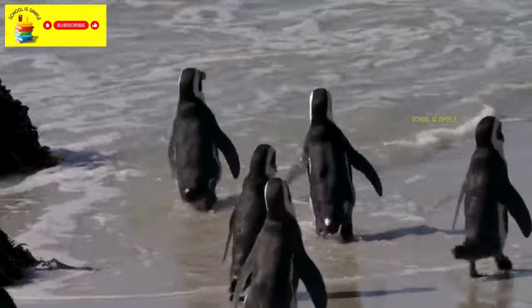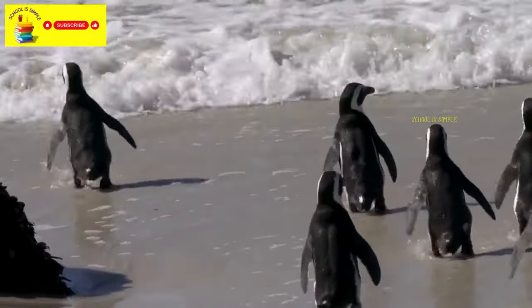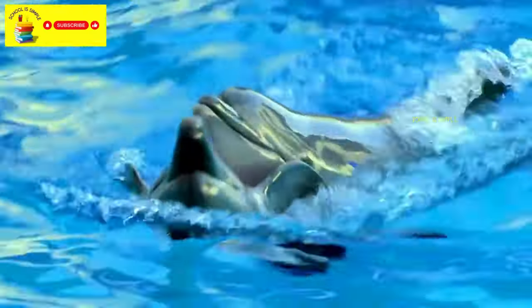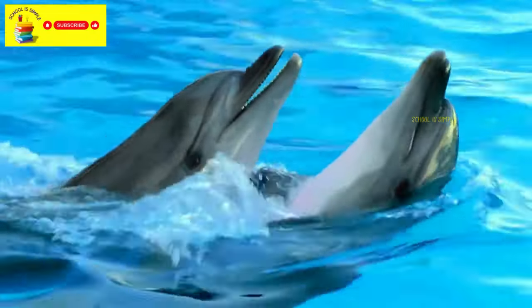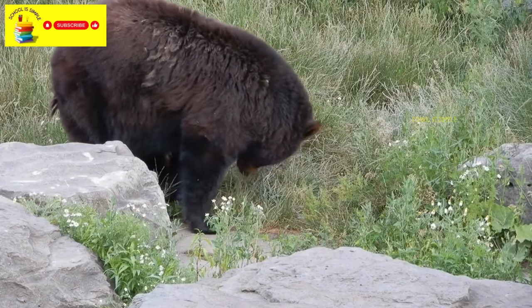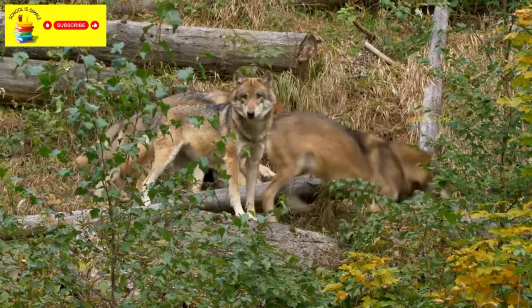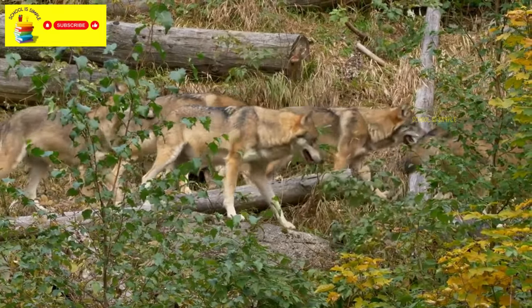Penguins are flightless birds that are excellent swimmers and are found in the Southern Hemisphere. Dolphins are intelligent marine mammals known for their playful behavior. There are various types of bears, such as grizzly bears and polar bears.